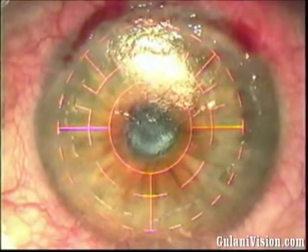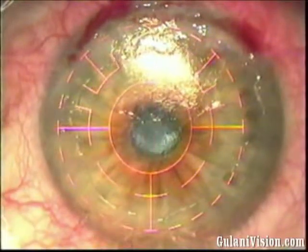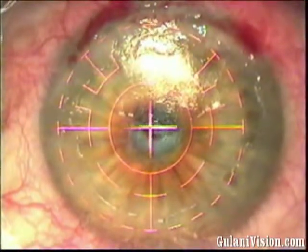I am now proceeding in high magnification, observing the pattern of the scar, with a myopic laser PRK treatment centered irrespective of the scar position. You see the excimer laser ablation.